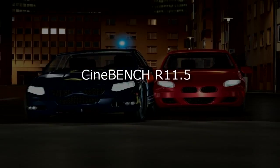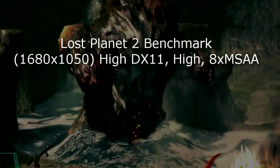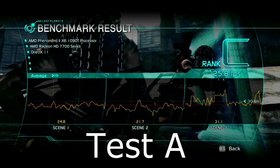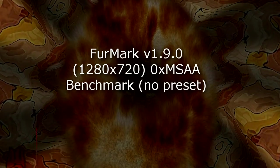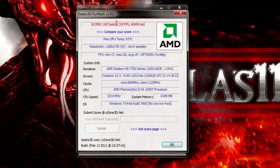In Cinebench Release 11.5 for OpenGL rendering I get a steady 60 FPS, which is more than enough. In OpenGL rendering this card even beats the GTX 560 I tested not too long ago. In Lost Planet 2 benchmark at 1680x1050 at highest DirectX 11 settings, in test A I got 25.8 FPS ranked C, and in test B I got 19.8 FPS ranked C as well. In FurMark at 1280x720 without any antialiasing at benchmark no preset, this card scored 1187 points with an average frame rate of 19 to 20 FPS.